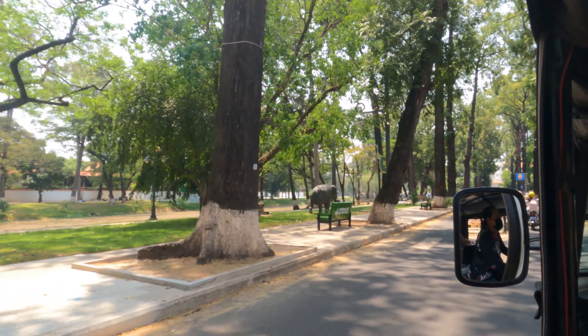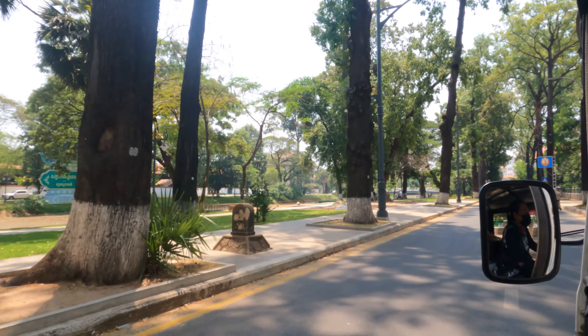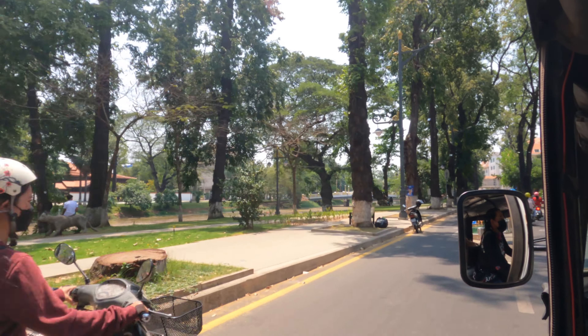Now we're going to do a little city tour and show you around the city of Siem Reap. When we were here 25 years ago it was the town of Siem Reap — it was certainly not built up like it is now. There were zero hotels and most of the roads were dirt.